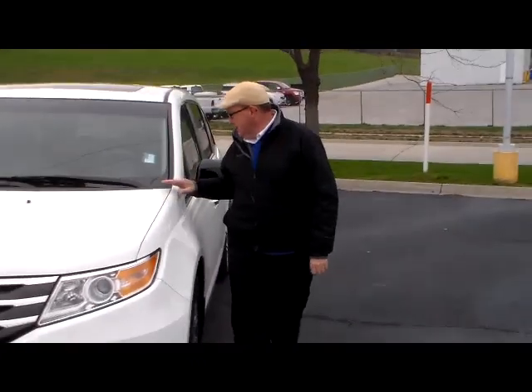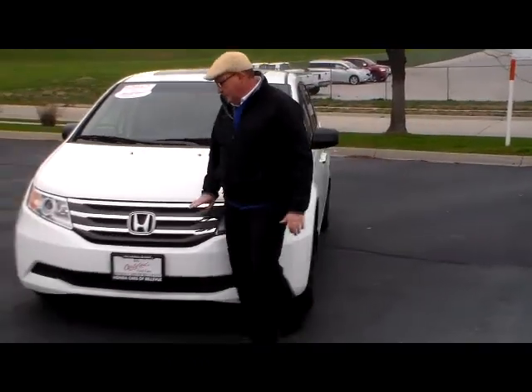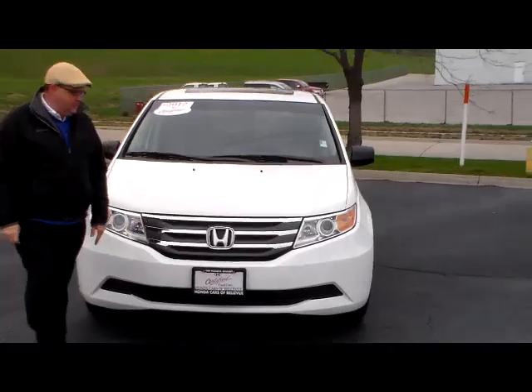Brian Kelly here for Honda Giant, here to show you this 2012 Honda Odyssey EX-L with rear entertainment system.